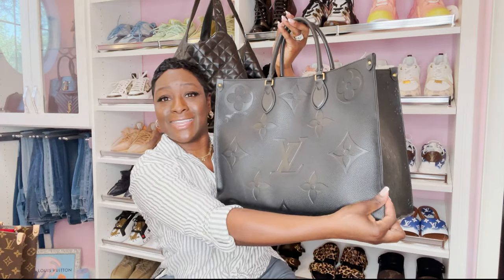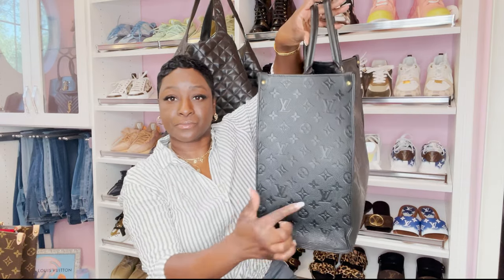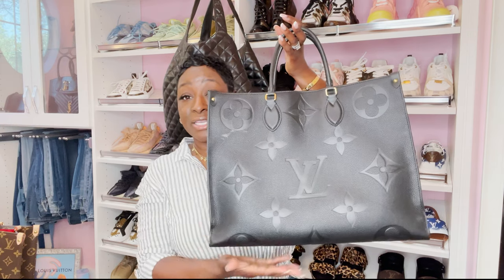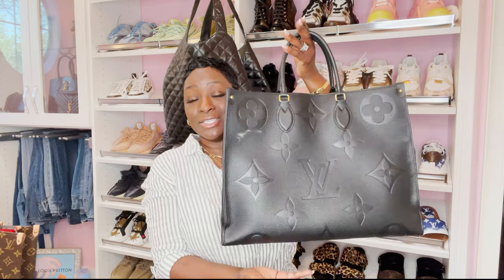I also notice on my large handbags — let me know if you have this issue — if I set it down it creases; the leather creases. I have the On the Go Tote PM and the MM — no creasing at all, and I had it stuffed, I just took it out to show you guys. But look at the crease on this one. I hardly wear this bag, it just sits in my closet. Anyone have this issue? I'm having issues with the Christian Dior, the Gucci, and LV, and I don't even wear my handbags that much.